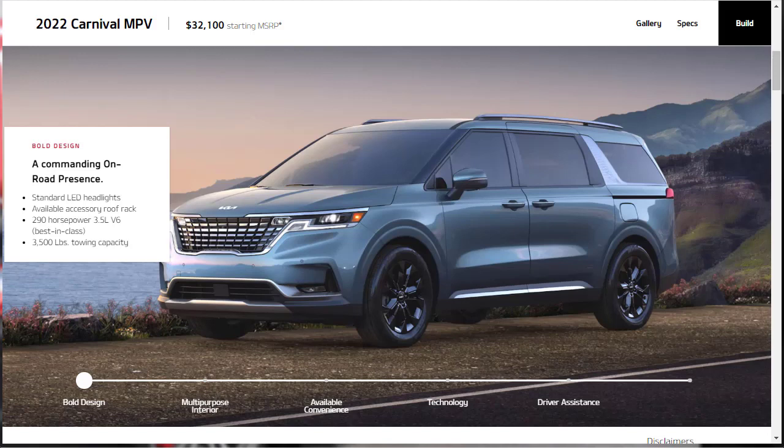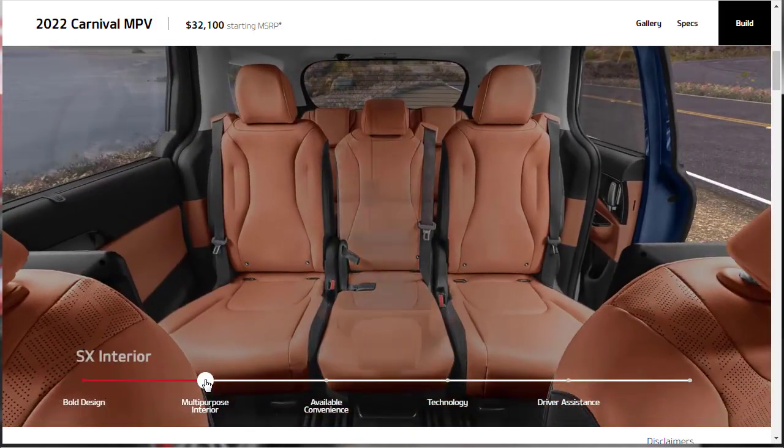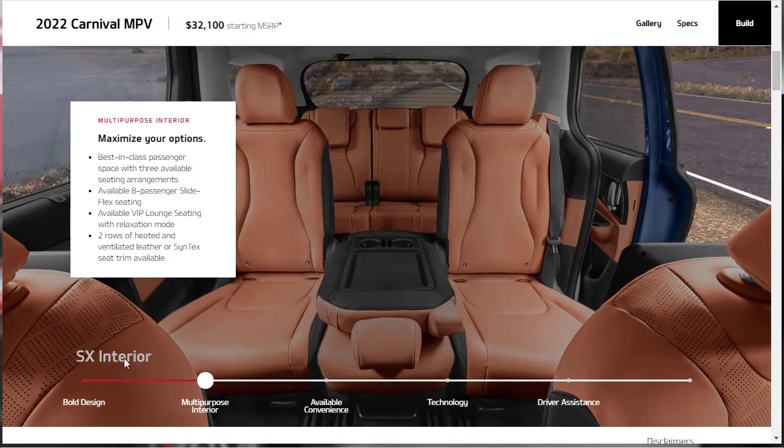Starting with design, the Carnival has a bold, all-new look with a commanding on-road presence. It gets standard LED headlights and the 3.5-liter V6 producing 290 horsepower — best-in-class. There's a 3,500-pound tow capacity and an available accessory roof rack. Inside, it offers best-in-class passenger space with three available seating arrangements, including available 8-passenger seating. The base model provides 7-passenger seating. There's also available VIP lounge seating and two rows of heated and ventilated leather or Syntex seat trim.